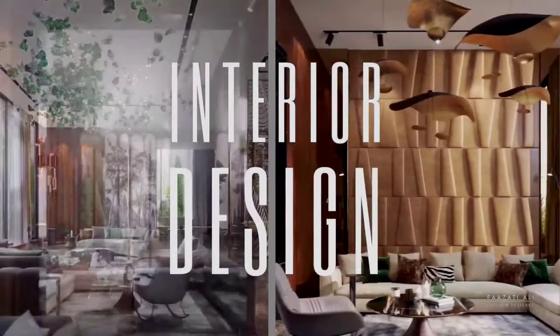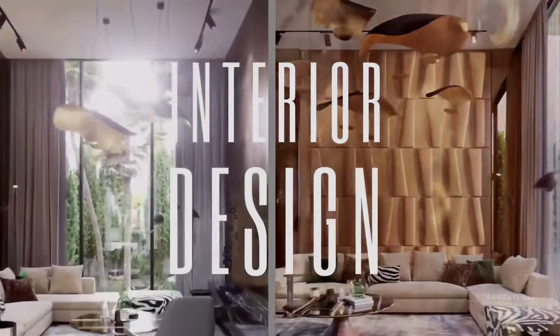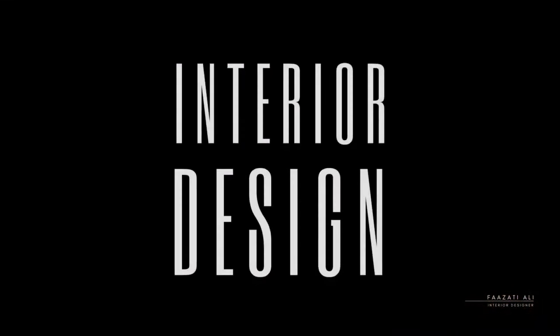Hey guys, welcome back to my YouTube channel. If you're new here, I'm an interior designer who's always giving the best tips on how to make your space look stunning. In today's video, we're going to be looking and delving into interior design trends for 2024.